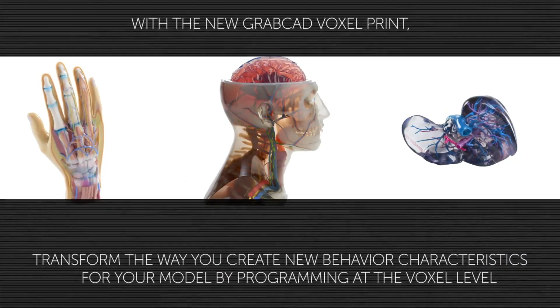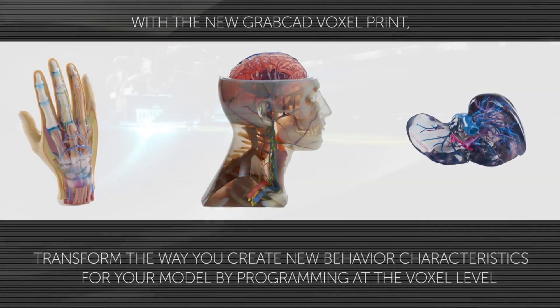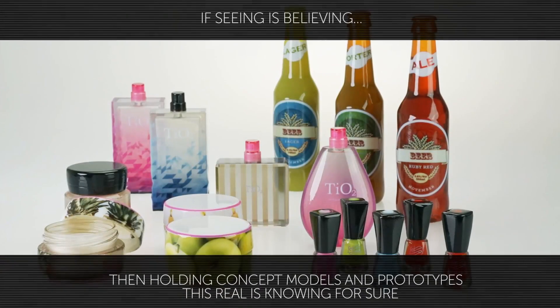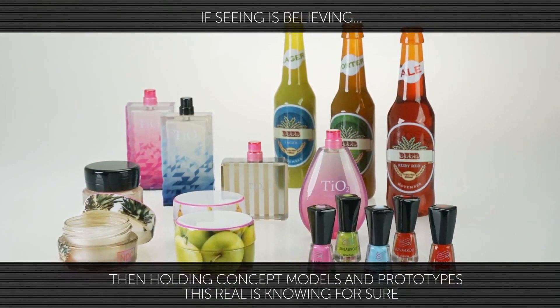Plus, with the new GrabCAD voxel print, you can program material placement at the voxel level. The J735 lends form and substance to your brightest ideas with material options that make parts come to life. If seeing is believing, then holding concept models and prototypes this real is knowing for sure.